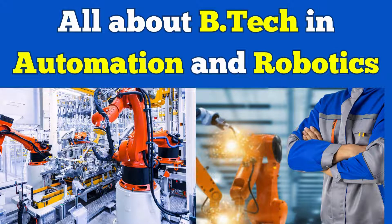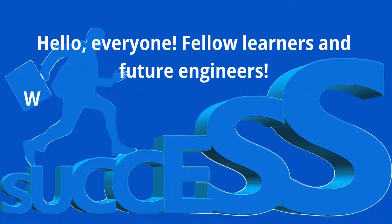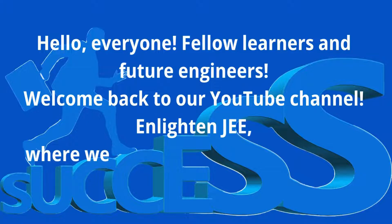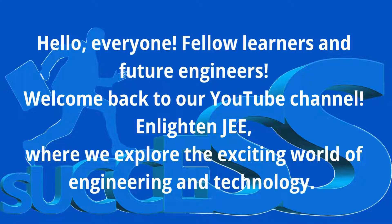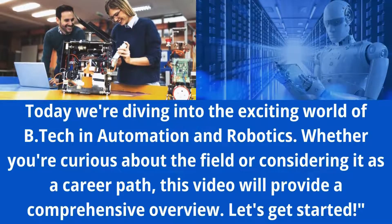All about BTEC in Automation and Robotics — a comprehensive overview. Hello everyone, fellow learners and future engineers. Welcome back to our YouTube channel Enlighten JEE, where we explore the exciting world of engineering and technology. Today we are diving into the exciting world of BTEC in Automation and Robotics.